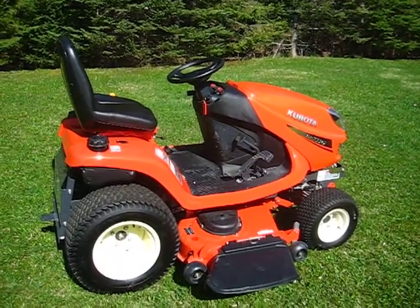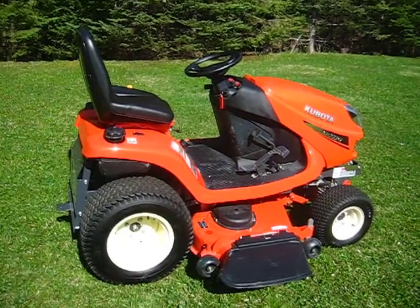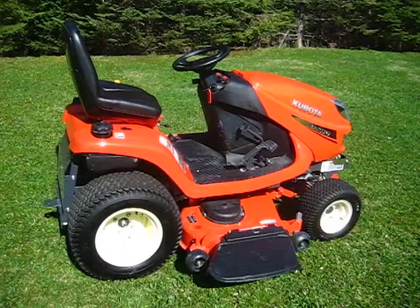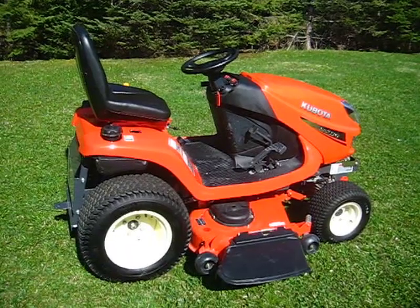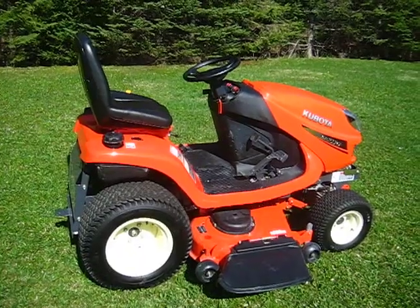Today is Saturday, April 24th, 2010. I just got my new Kubota GR2110. I bought it at the dealership in Sutton, Quebec — Max Gangi Kubota in Sutton, Quebec. So I just got it.